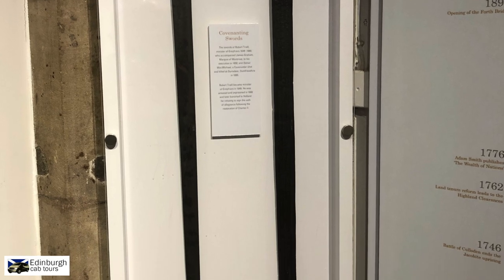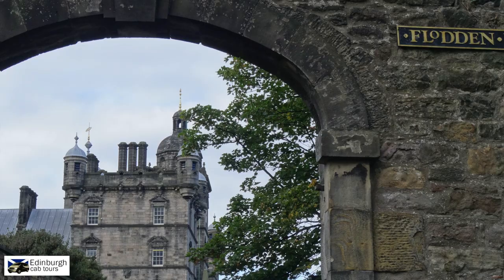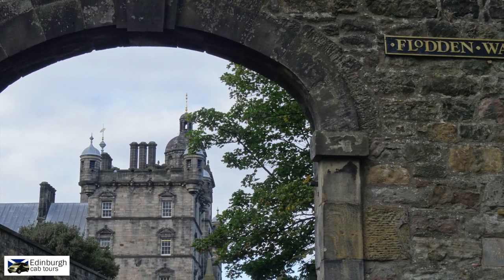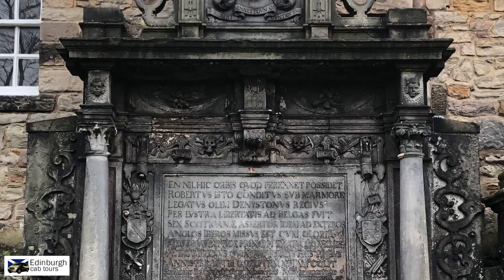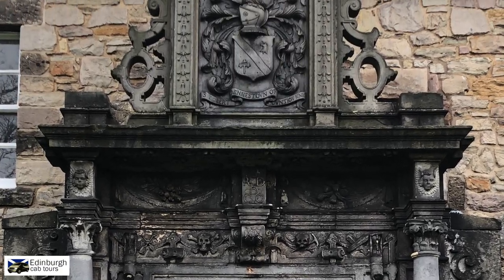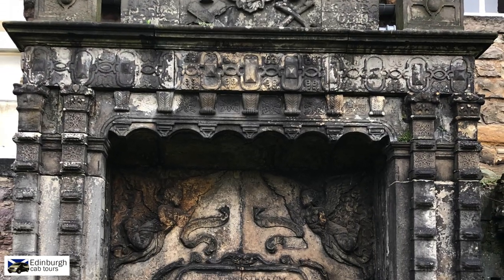The graveyard is a fascinating place to walk around with its numerous monuments, gravestones and plaques. Greyfriars is one of the most densely populated graveyards in Scotland, and the monuments on display are only a fraction of the people buried there. You can imagine, Greyfriars is like a lasagna with layer upon layer of bodies buried there.